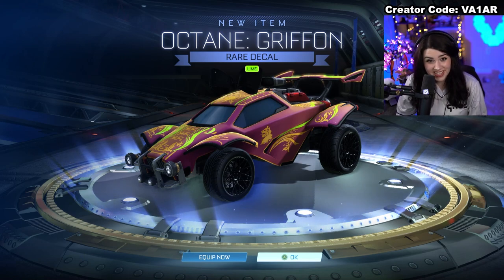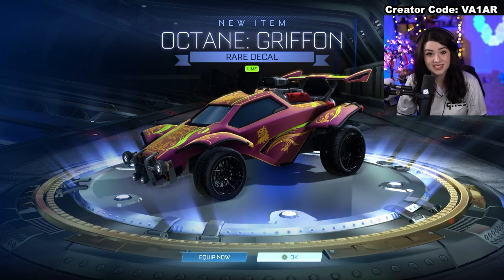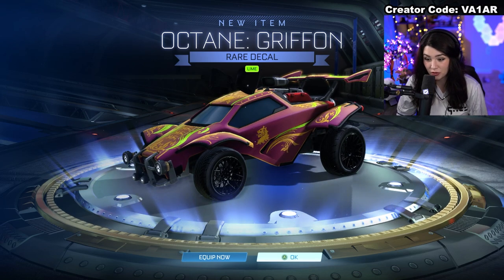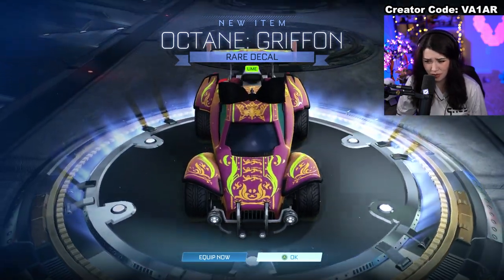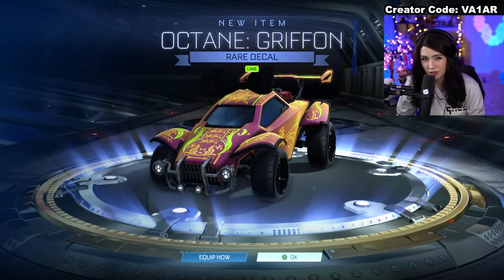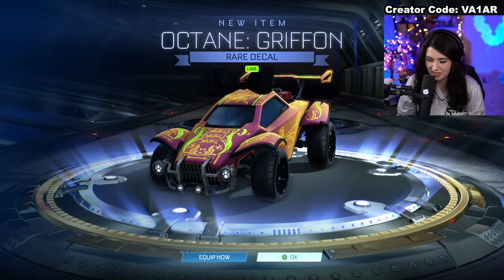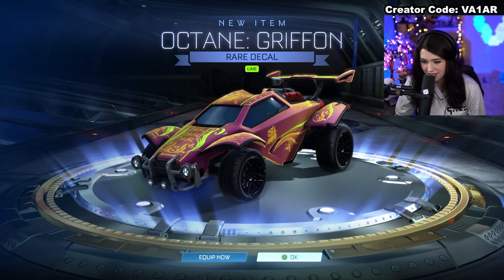We finally got an Octane decal! I don't know why it took so long, but at least it's painted also — that's awesome. The Griffin is a classic decal. They did recently come out with a kind of torn-apart version of this where a lot of the extra detailing was removed. A little bit lazy on designing in my opinion, but the Griffin itself — the full decal — has always been a classic and is really nice.